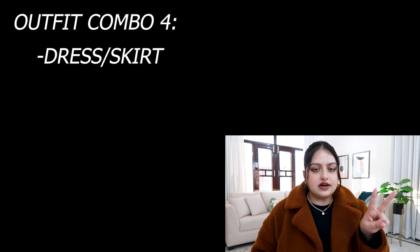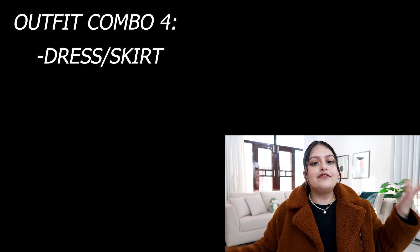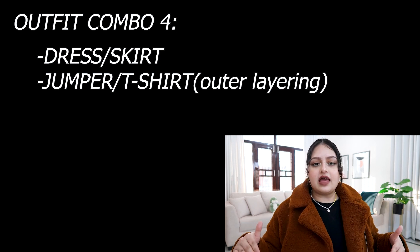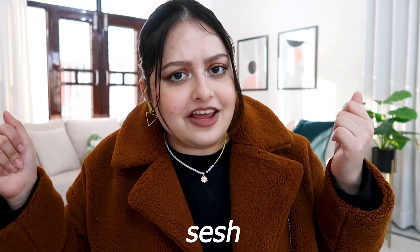Number four is again a really nice option to elevate basic dresses. You can go for a dress or a skirt. What you basically need to do is take a dress and, since it's winter, wear a knitted jumper over it — or if it's summer, a graphic t-shirt — and layer that on top of the dress. Let me go grab some pieces from my closet and have a fun dress-up session to see if these combinations actually help us save time.